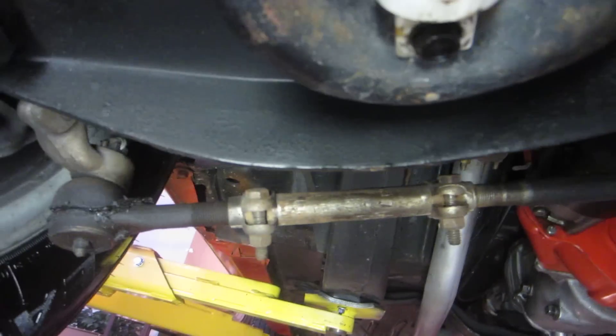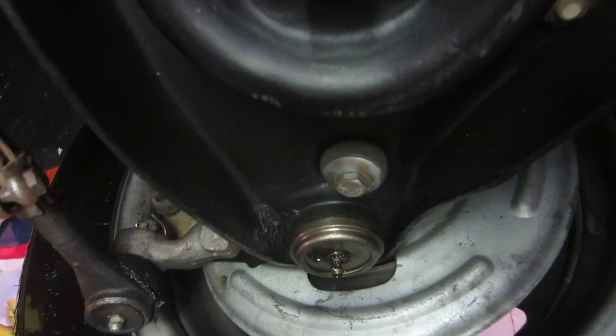This is all original steering underneath here. Original drag link tie rods. Look at these A-frame arms — these have never been painted. Original factory. 27,000 mile car.